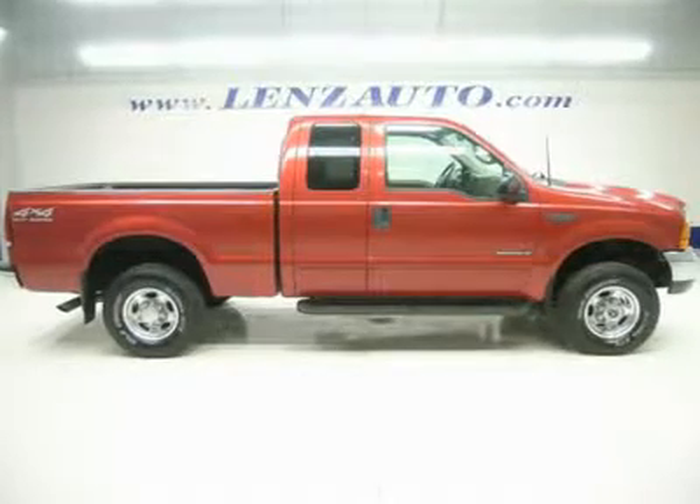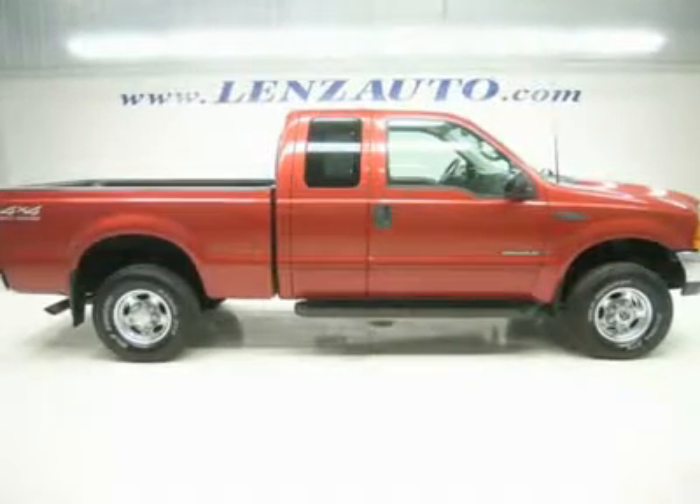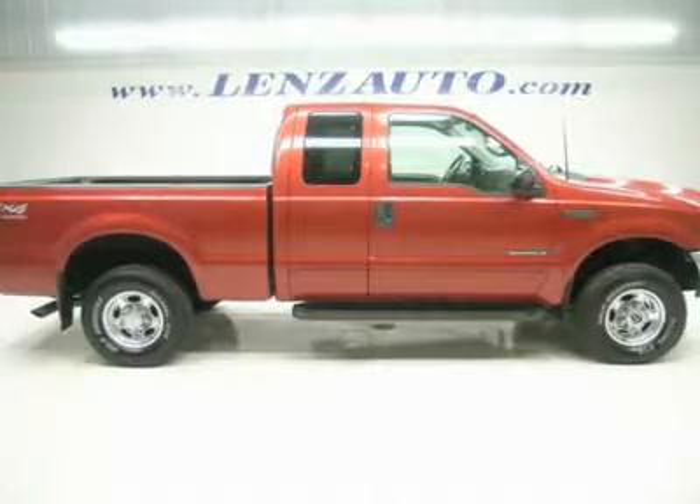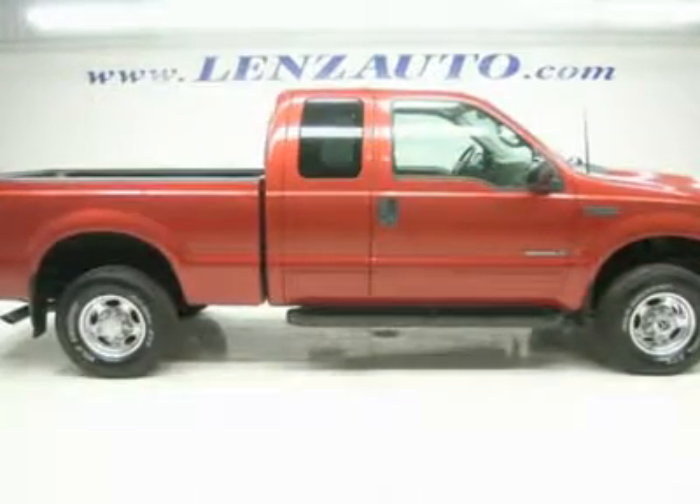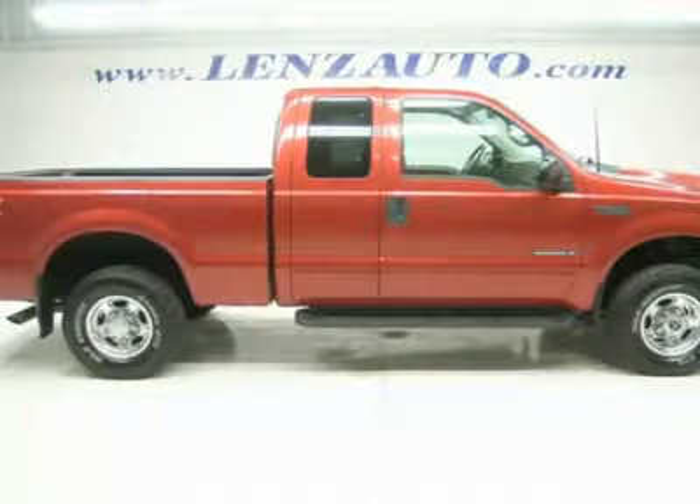One owner. 7.3 liter Power Stroke diesel. Super cab extended cab four door, short box, Lariat package. Automatic transmission. Turn dial 4x4 four wheel drive.